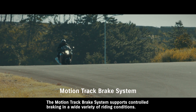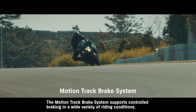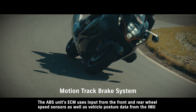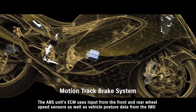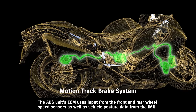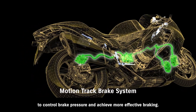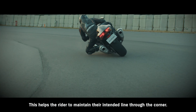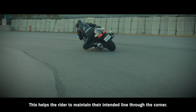The MotionTrack brake system supports controlled braking in a wide variety of riding conditions. The ABS unit's ECM uses input from the front and rear wheel speed sensors as well as vehicle posture data from the IMU to control brake pressure and achieve more effective braking. This helps the rider to maintain their intended line through the corner.